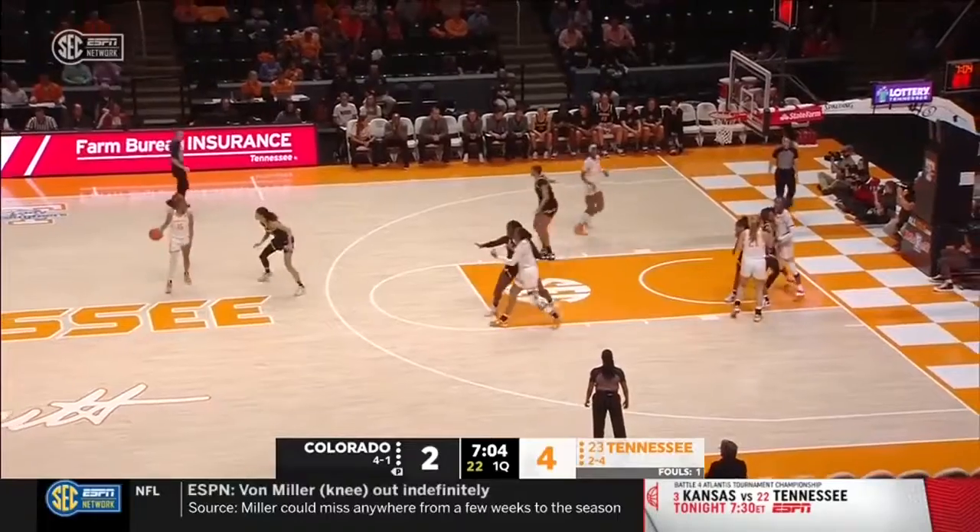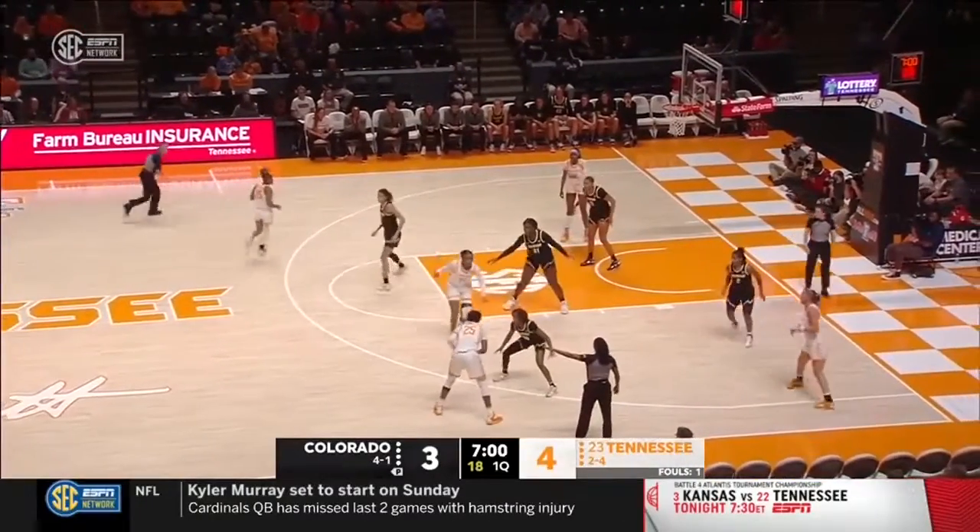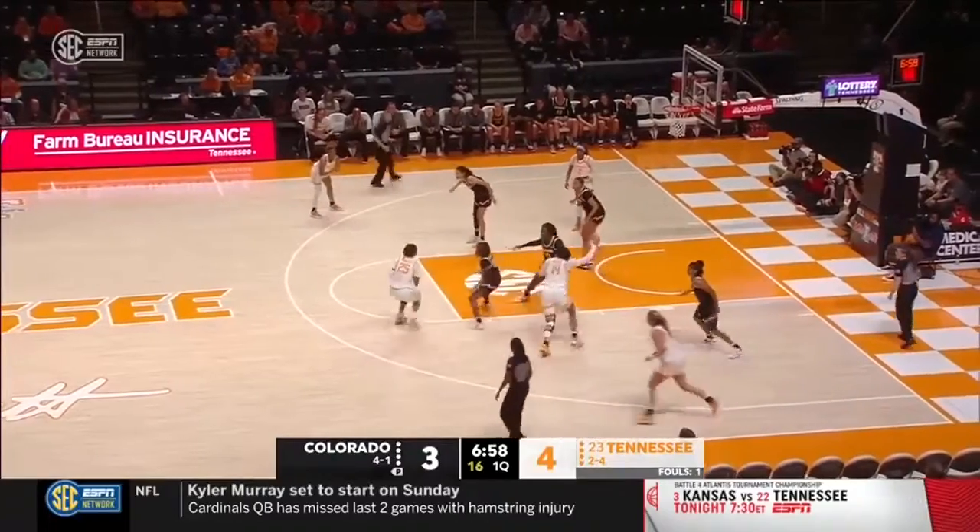Jasmine Franklin in the game now for Tennessee, number 14 in white. She was a big spark for them off the bench against Gonzaga, had nine rebounds coming off the bench.